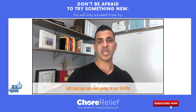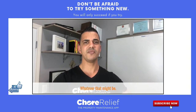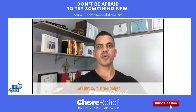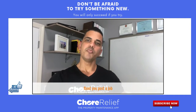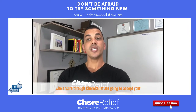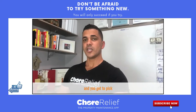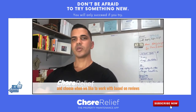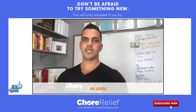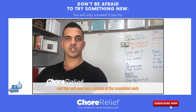Let's say you want to pay $50 an hour or a fixed cost of $100 for the job — whatever your budget is, you post the job. In just a few moments, the contractors who are insured through Choraleaf are going to either accept your offer or counter-offer, and you get to pick and choose who you'd like to work with based on reviews and pricing. They'll go get the job done and send you a picture of the completed work.